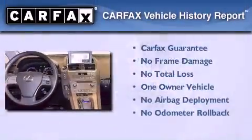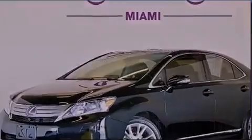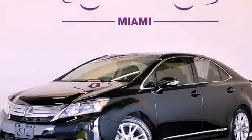This Lexus has had only one owner and it qualifies for the Carfax buyback guarantee. Stop by today and test drive this vehicle for yourself.